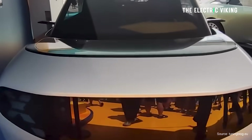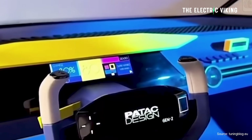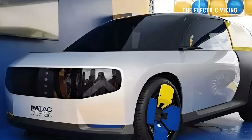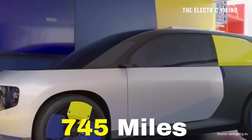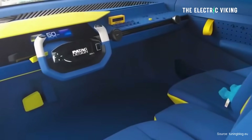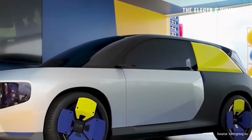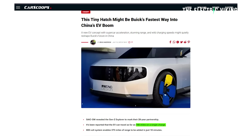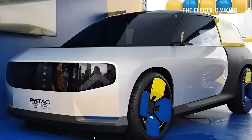SAIC have just revealed a tiny electric hatchback, which honestly seems ridiculous. Apparently it has 745 miles of range on one charge. I can't say if this is actually true, but it's been reported by numerous media sources — 745 miles of range. I was thinking this would happen in 2035, not in 2025.